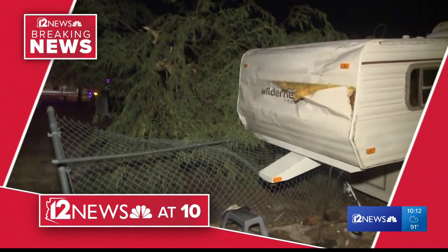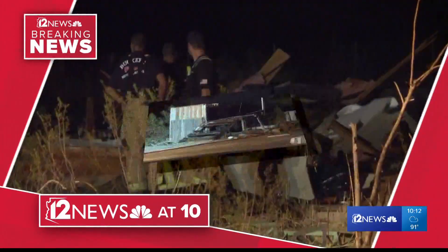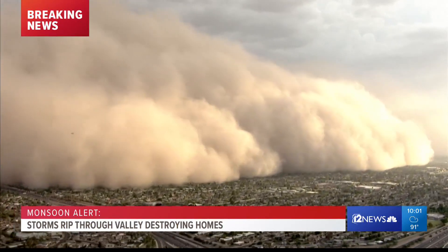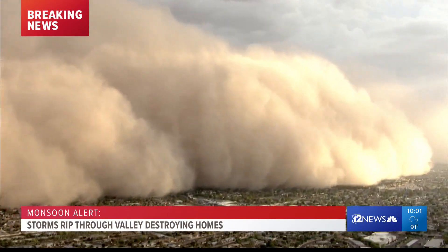Severe storms obliterating — August 2, 2018. What started as a typical warm and humid Arizona summer day ended with an epic dust storm, bringing visibility down to zero.